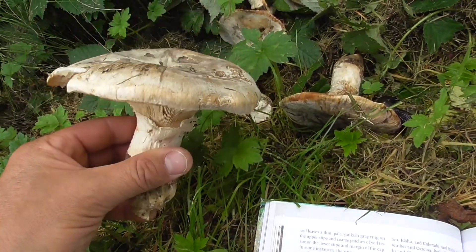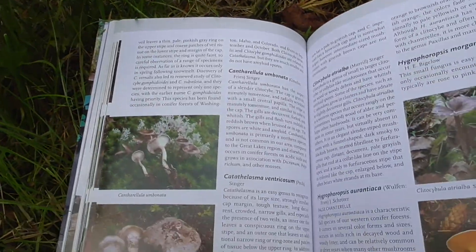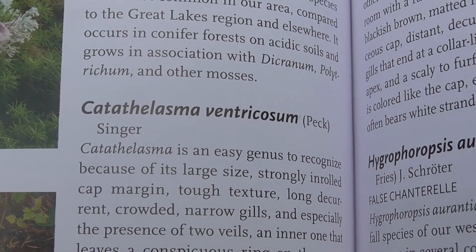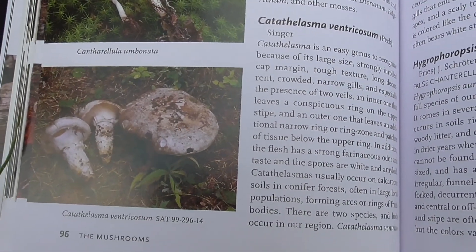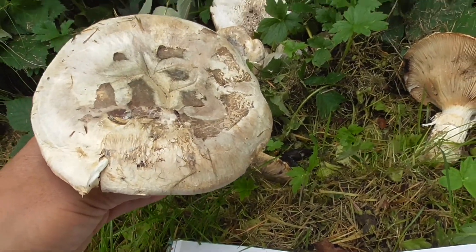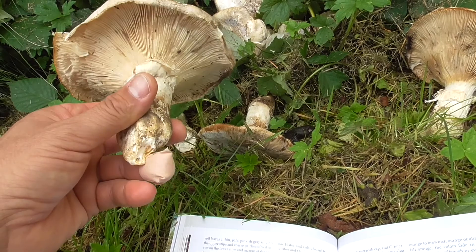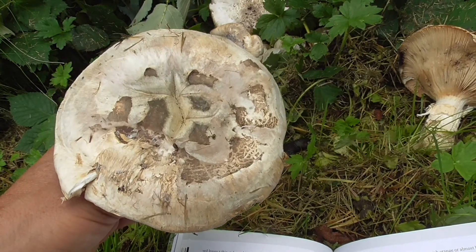These white mushrooms that we picked — this is the day after I've identified them. They're not the Imperial cat, but they're very similar. This is the mushroom: Carothelasma ventricosum. That's what I narrowed it down to. The difference between them and the Imperial cats is that the Imperial cats get bigger, but basically they look very similar. I think also the Imperial cats have more of a brownish color on the cap.